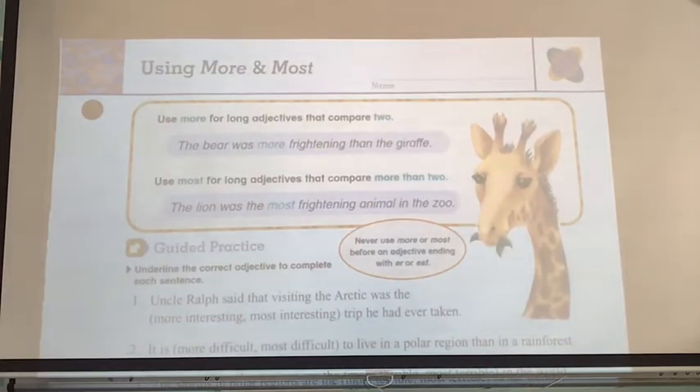Our giraffe has a very special note in this bubble: never use more or most before an adjective ending with -er or -est, because -er and -est mean the same thing as more and most. If you do that, it's redundant and we don't need to do that. So if you have -er or -est, then you don't need more or most.